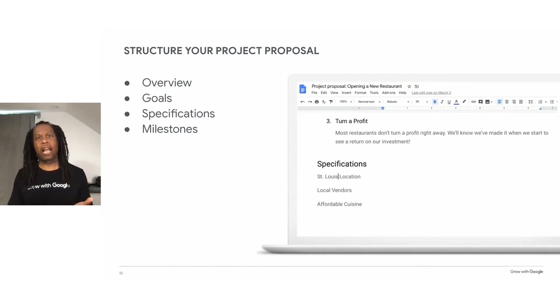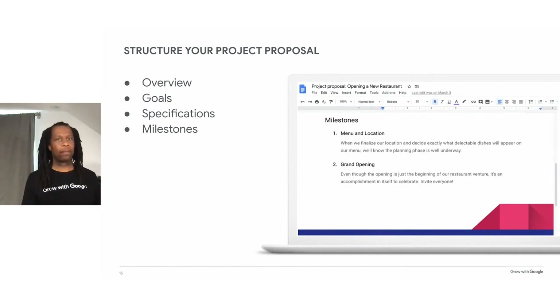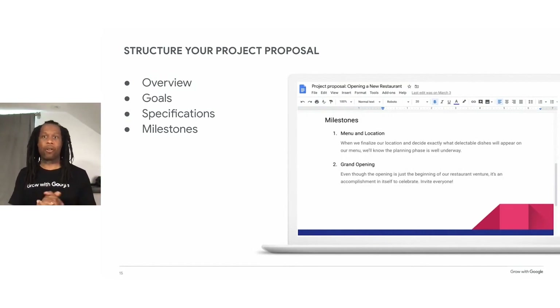Next, you want to add specifications to explain the parameters for your project — for example, how many people does it involve and where will the project take place? When you have your goals in mind, you can start to plan out milestones. A milestone is a significant event that marks progress towards an overall goal, and milestones are a great way to keep your project on track. You can set milestones to evaluate progress, share results with others, and gauge whether you need to make any changes. For example, if you're starting a hair salon, one milestone might be to find a warm and welcoming space, or later to receive a thank-you note from a client.